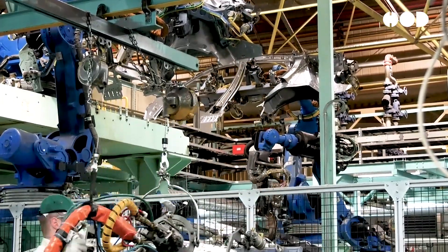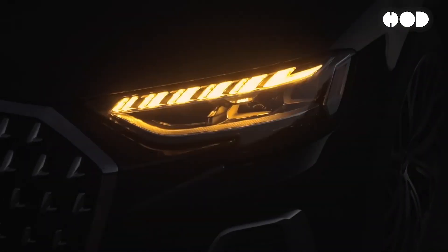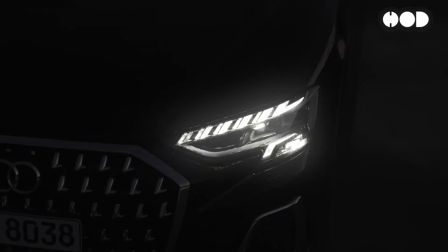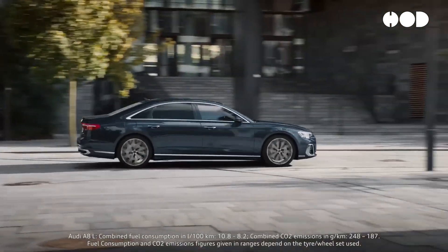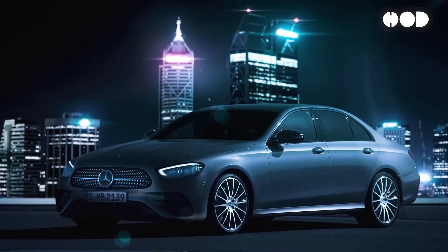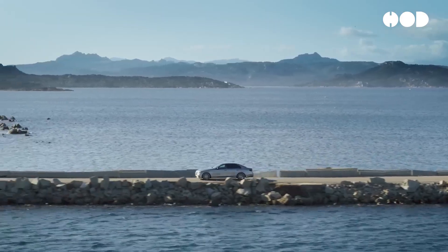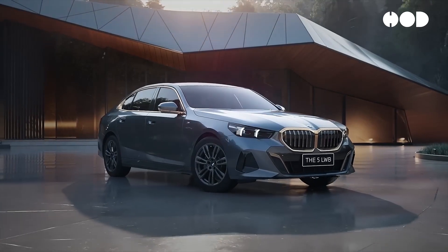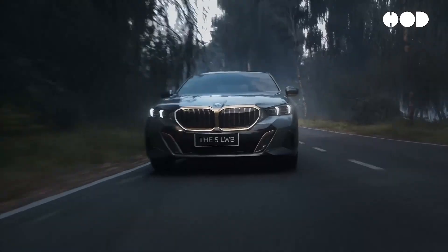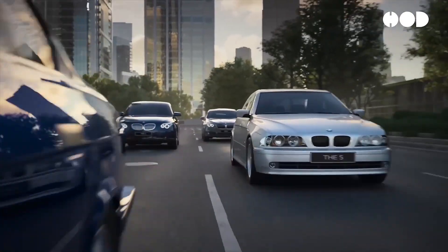Several car manufacturers have already integrated 48-volt systems into their vehicles. The Audi A8 was one of the first vehicles to incorporate a 48-volt system, providing electric assistance to the internal combustion engine and powering systems such as active suspension and electric turbochargers. The Mercedes-Benz E-Class and S-Class now feature 48-volt systems, enhancing fuel efficiency and performance with systems like electric water pumps and superchargers. The BMW 5 Series mild hybrid variant uses a 48-volt architecture, contributing to a smoother driving experience and reduced emissions.